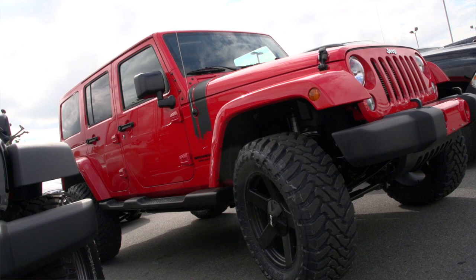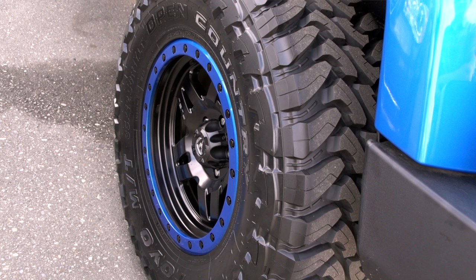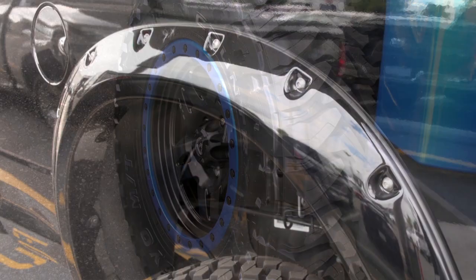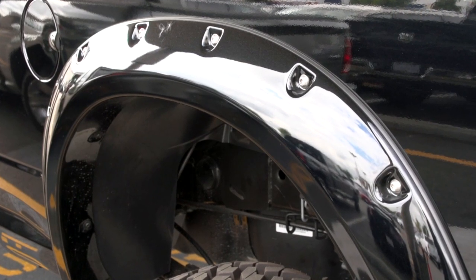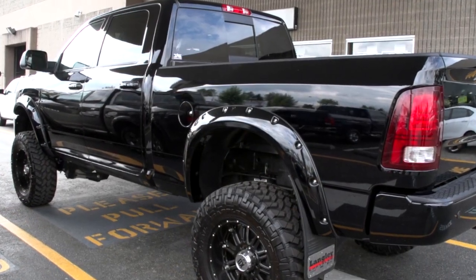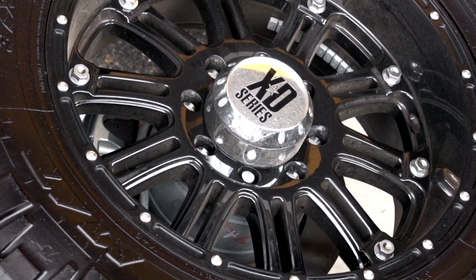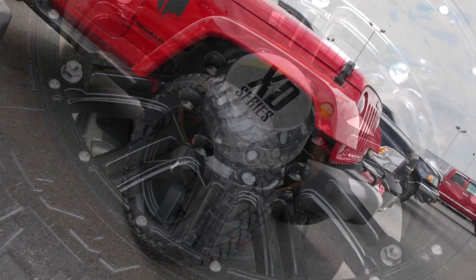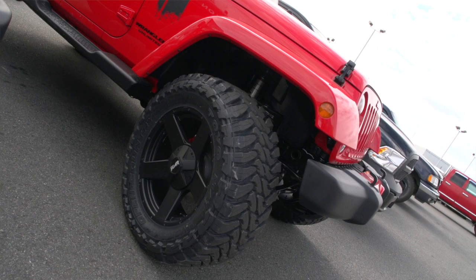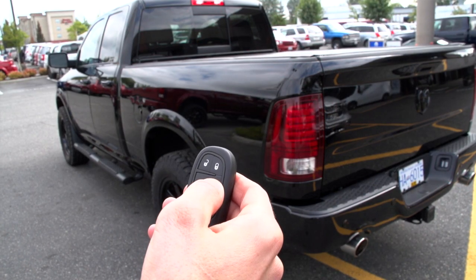Wheels and tires are a very popular modification that guys are doing. There are a lot of different lines. Fuel wheels is probably one of the most popular, namely because they've got such a huge product line and excellent fitment. So whether you're looking for stock offsets or more of an off-road offset, there are a lot of different choices. We carry XD, RMR, Mayhem, Niche — basically any wheel you can think of I can get my hands on.